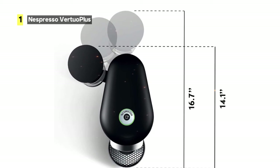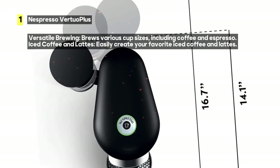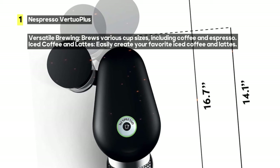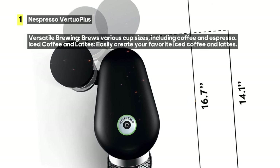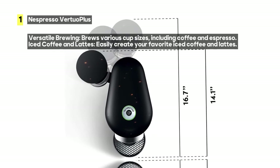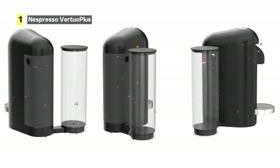If you're a fan of iced coffee and lattes, simply pour over ice and create your favorite blends right at home. The Virtual Plus comes complete with an extra-large 60-ounce water tank, ensuring you have plenty of water for multiple servings. It also includes a 10-count used pods container, making cleanup a breeze.